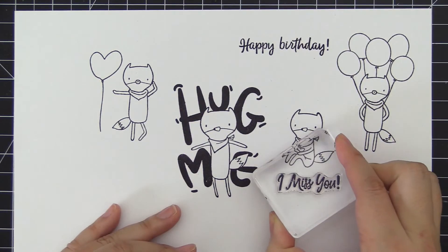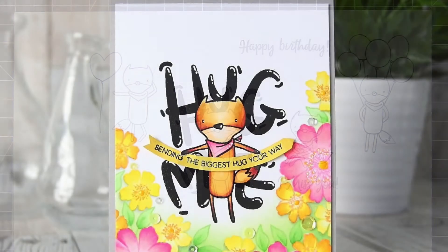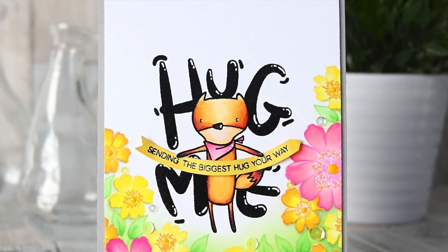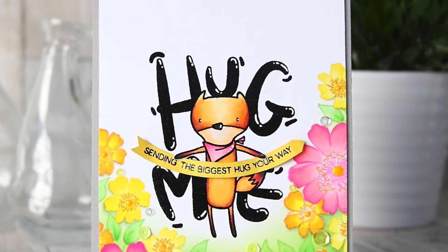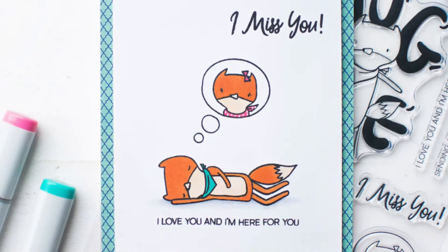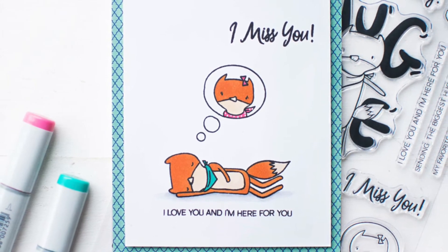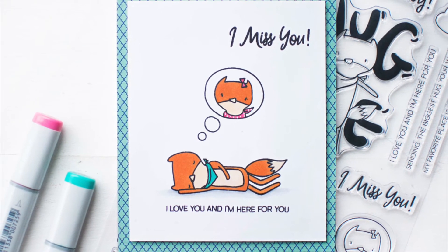With several sweet sentiments included, you're sure to find yourself reaching for this stamp set over and over again, not only for baby-related cards but also birthday cards and friendship cards. This Hagme's stamp set is a high-quality photopolymer stamp manufactured right here in the USA.